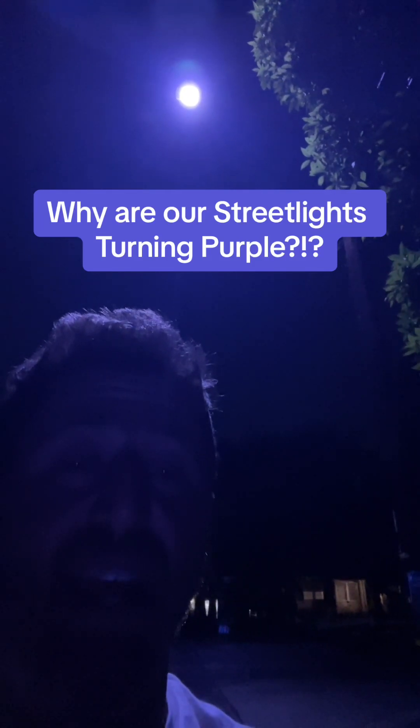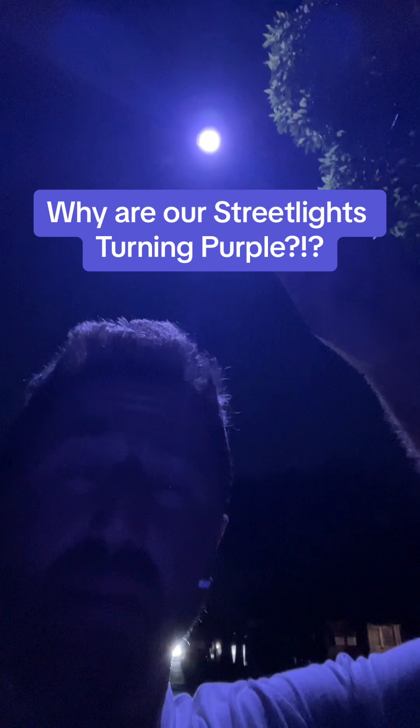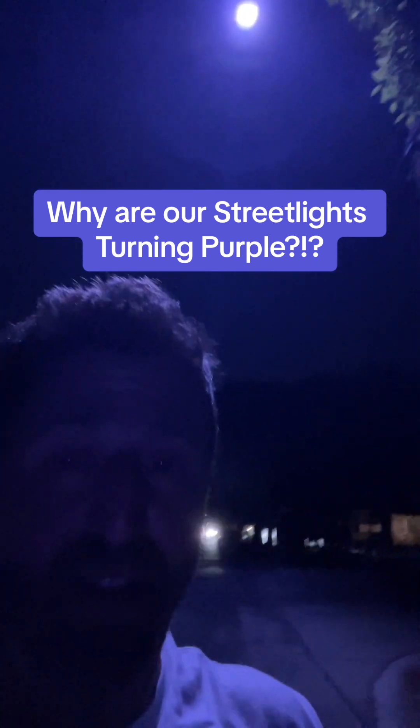What is up? It's your LA in a minute, and if you've been out after dark recently, you've noticed these blue and purple tinted streetlights. No, this is not a filter. The streetlights are actually purplish and bluish in some, but not all areas in Los Angeles. I wanted to know — is that intentional? Is it safe? What's going on with these purple streetlights? Let's get into it.